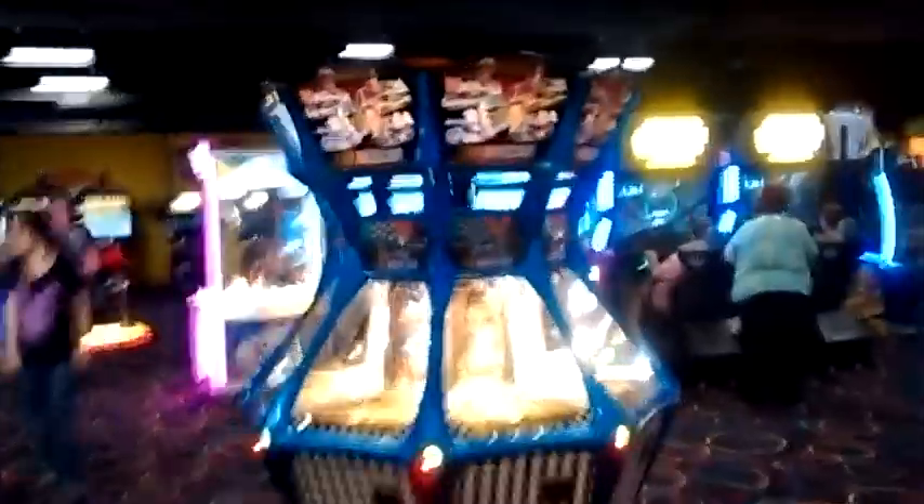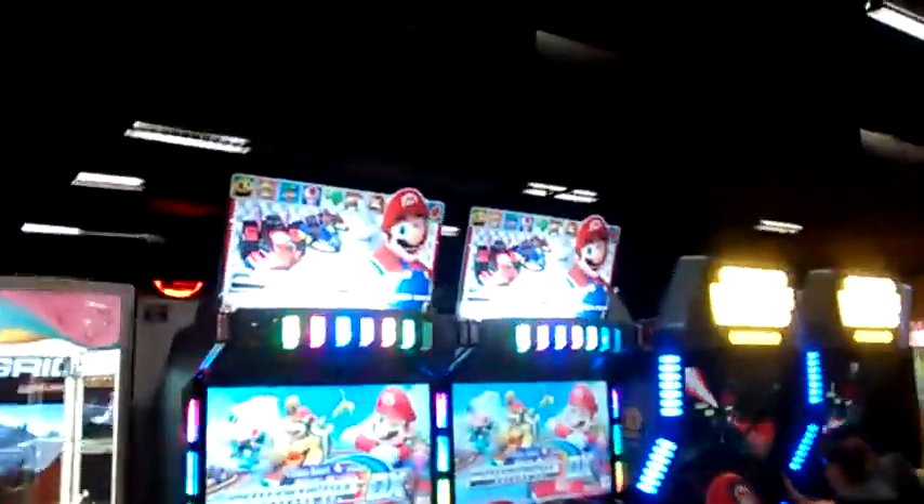I wish I could have better quality, but my GoPro is not with me right now. It's got a NASCAR coin pusher, Mario Kart. The token machine is in the pits. Grid. Wasn't expecting that. Deal or no deal. NASCAR of course.